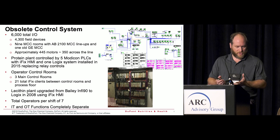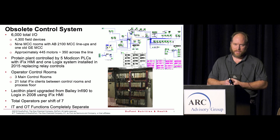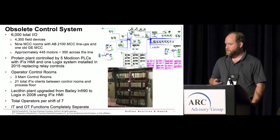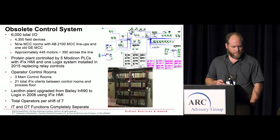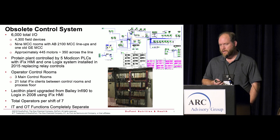The protein side stayed where it was and I couldn't get any traction to move it forward, so we took it on ourselves at the site to do an upgrade to the whole system. We had about 6,000 total I/O, the majority being instrumentation in the field. Protein had five different Modicon control logic systems running different pieces of the plant, with three operator control rooms and 21 total remote stations out in the field.